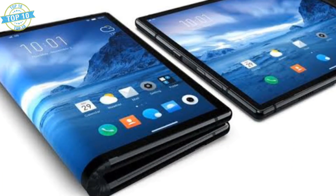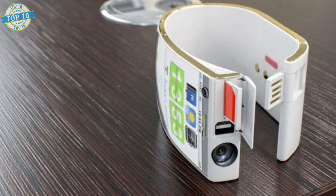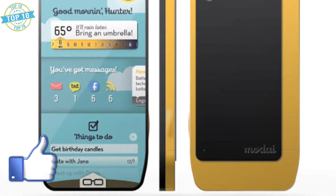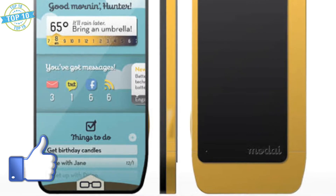There are a lot of smartphones and iPhones coming out every day, but in this video I am going to tell you about the 10 most amazing smartphone designs for the future. So let's begin the countdown.